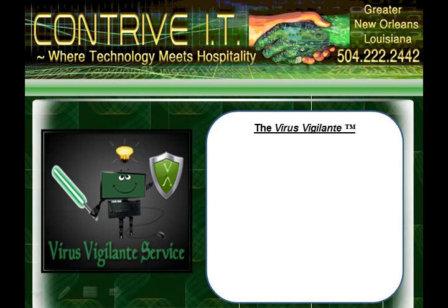Hi y'all, thanks for stopping by. In this short clip we're going to tell you about our unique virus vigilante service. It's not the typical quick fix virus removal, it's a security solution.